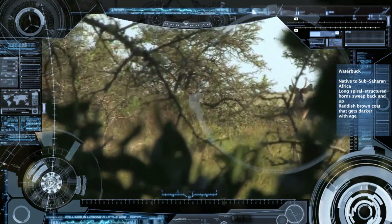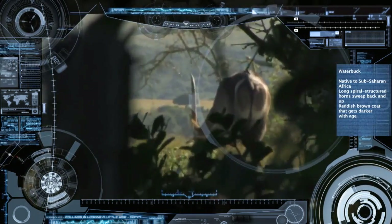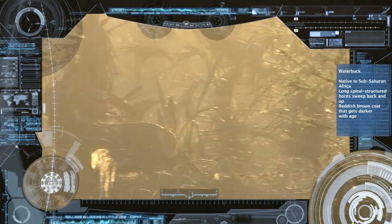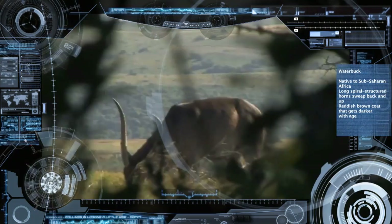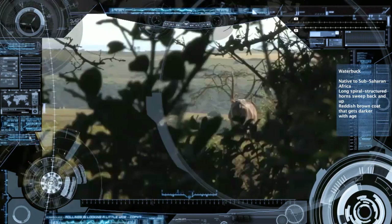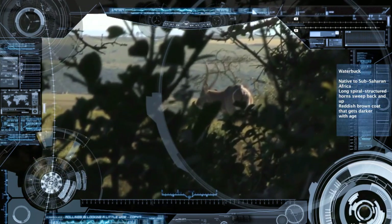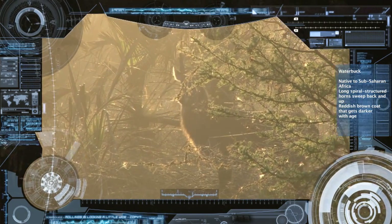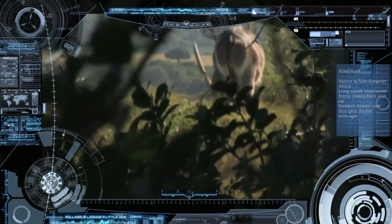Waterbuck are a beautiful but large antelope native to sub-Saharan Africa. They stand 120-130cm tall at the shoulder and their head and body lengths range from 140-240cm. The males typically weigh in at 200-300kg and their long spiralled structured horns sweep back and then point forwards. A waterbuck's coat is reddish brown and becomes progressively darker with age. They have a distinguishing white bib under their throats and white on their rumps.